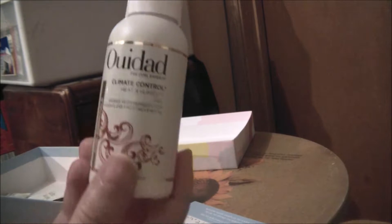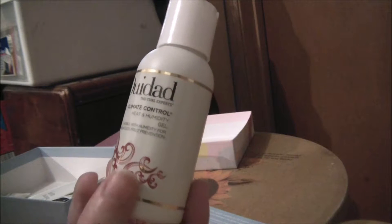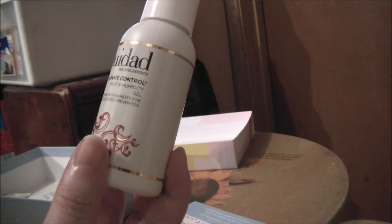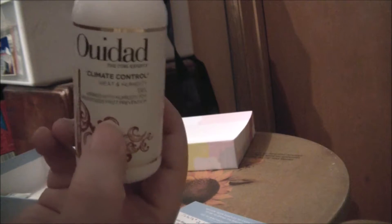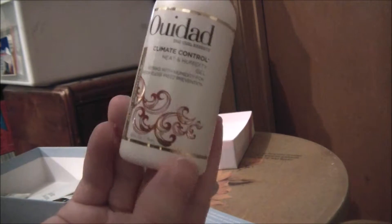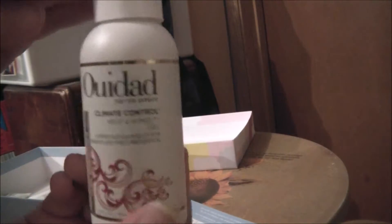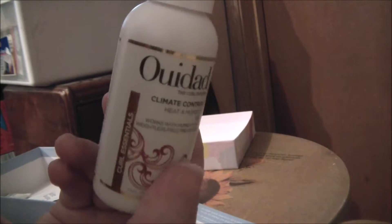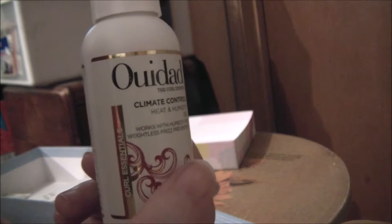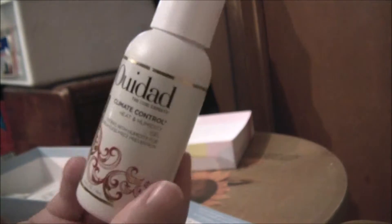So let's start with the first item by Wee Dodd — the Curl Experts Climate Control Heat and Humidity Gel. This is full size at $26; this sample is 2.5 ounces and costs $10, so this right here pays for the box. It's a unique formula that tames frizz and coaxes unruly curls into shape without leaving them crunchy, so I'm glad to try this.